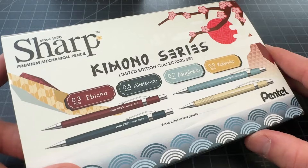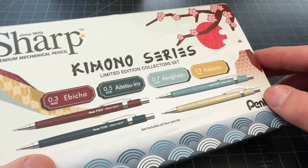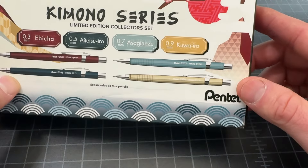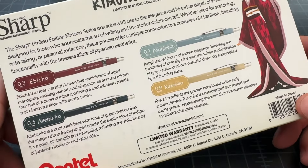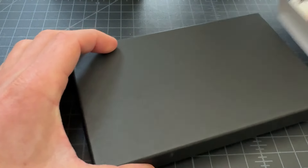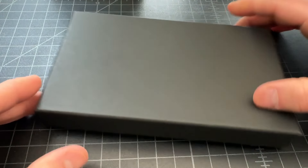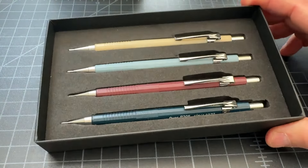It has a really interesting box — very gifty and fun. It says Kimono Series, Limited Edition, all that. You have some cool Japanese-inspired graphics and some explanation on the back. Opening up, we have a sort of a gift box, and then inside we have the four mechanical pencils.